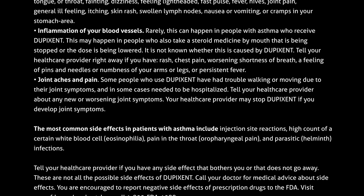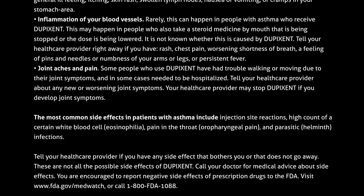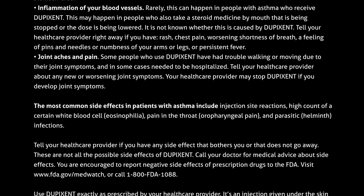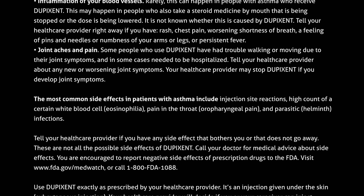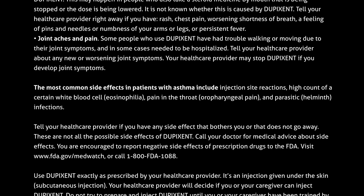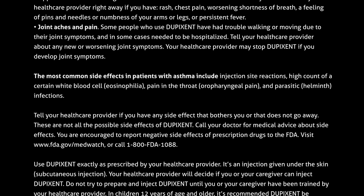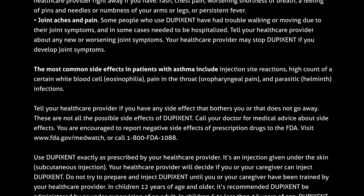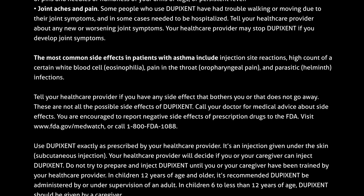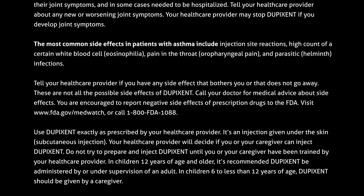Your healthcare provider may stop Dupixent if you develop joint symptoms. The most common side effects in patients with asthma include injection site reactions, high count of a certain white blood cell (eosinophilia), pain in the throat or pharyngeal pain, and parasitic helminth infections. Tell your healthcare provider if you have any side effect that bothers you or that does not go away. These are not all the possible side effects of Dupixent. Call your doctor for medical advice about side effects. You are encouraged to report negative side effects of prescription drugs to the FDA — visit www.fda.gov/MedWatch or call 1-800-FDA-1088.